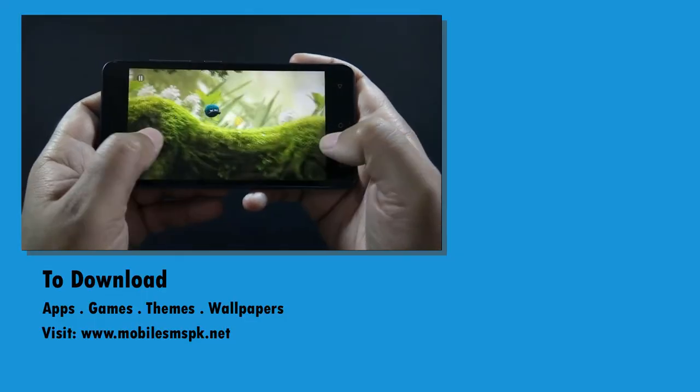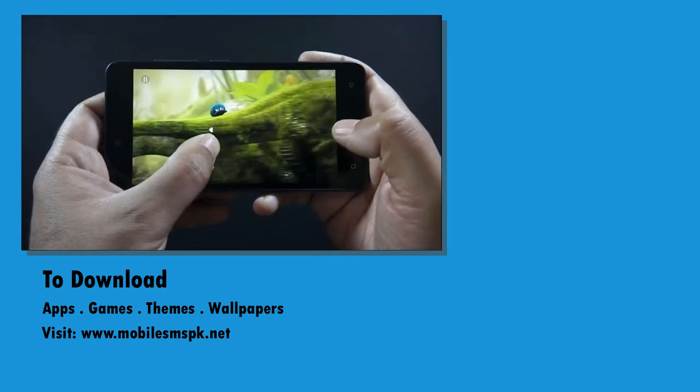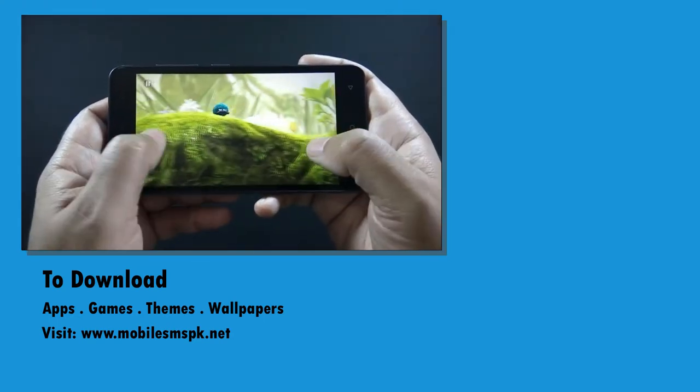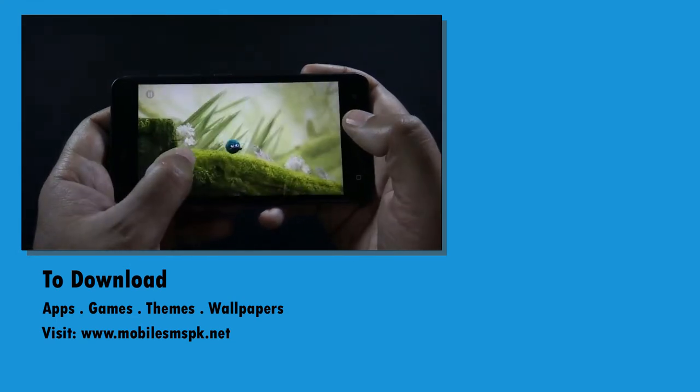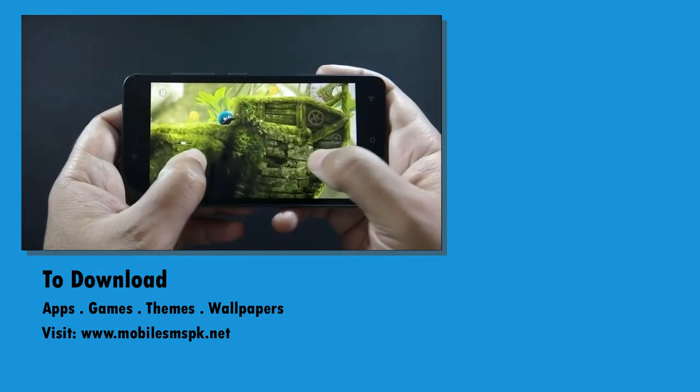So that was the gaming review of QMobile Noise J5. All the games run smoothly on this phone and the gaming experience was enjoyable. I hope this video helps you understand whether this phone belongs to you and if the QMobile Noise J5 is worth buying.